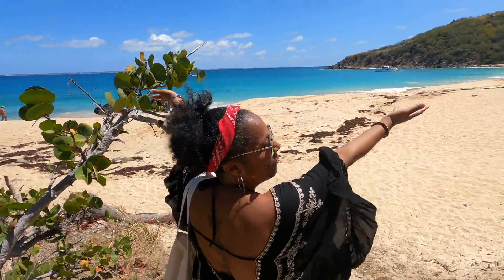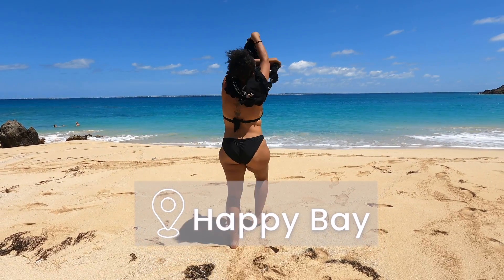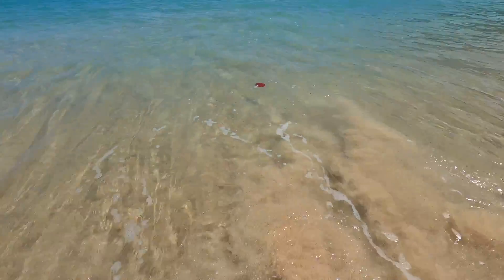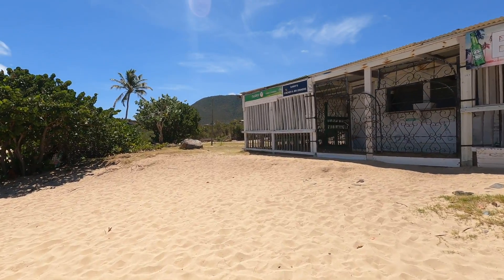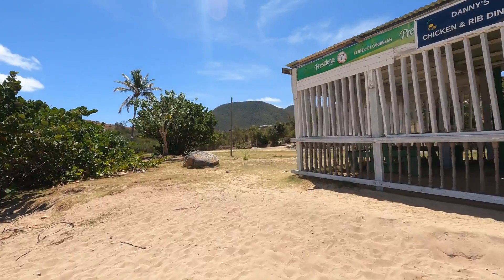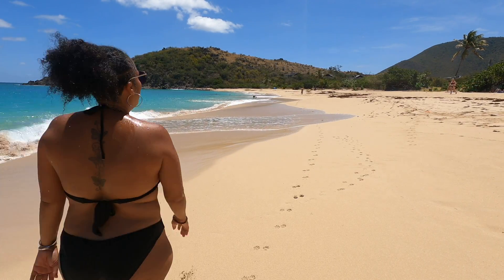If you have any of these, you will have to walk them down, so keep that in mind. This structure here was probably at one point a restaurant and a bar, but it is not currently in use. On a Sunday you might find somebody selling cold beverages out of a cooler, but do not count on it. Happy Bay is also the location for the annual electronic music festival called SXM Festival, which takes place every year in March, so that restaurant was probably used for that as well.